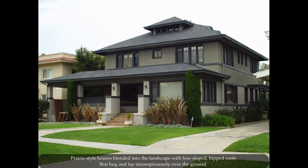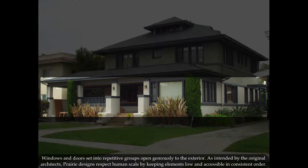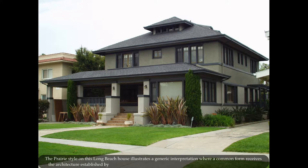Prairie style houses blended into the landscape with low sloped, hipped roofs that hug and lay inconspicuously over the ground. Windows and doors set into repetitive groups open generously to the exterior. As intended by the original architects, prairie designs respect human scale by keeping elements low and accessible and in a consistent order.